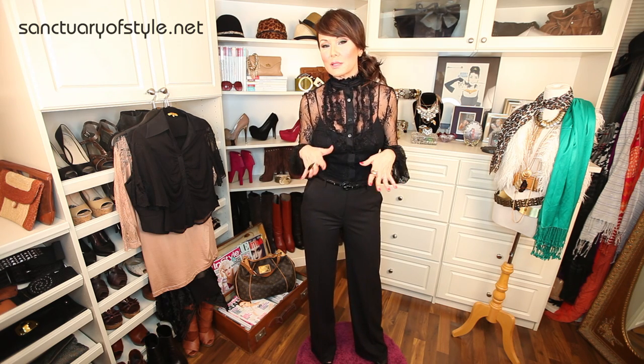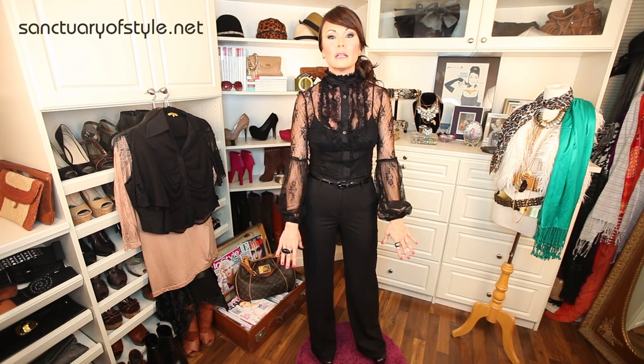Outfit number one is this great blouse. It has a beautiful collar — I call it a Victorian collar, I don't know the official name, but it is hot this spring. It's got beautiful sleeves, and this blouse came without a camisole. So if you buy a lace dress or blouse that comes with no camisole underneath, make sure to invest in a great black camisole. If you wear nude under lace it can look a little risqué.